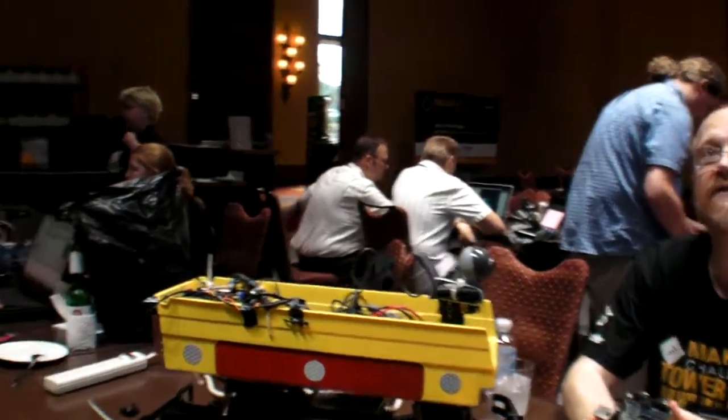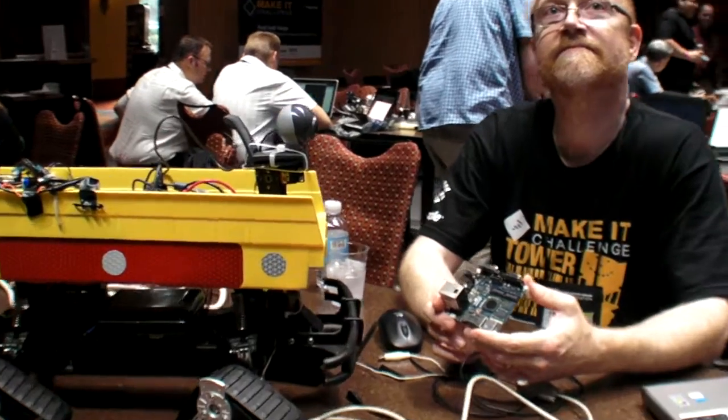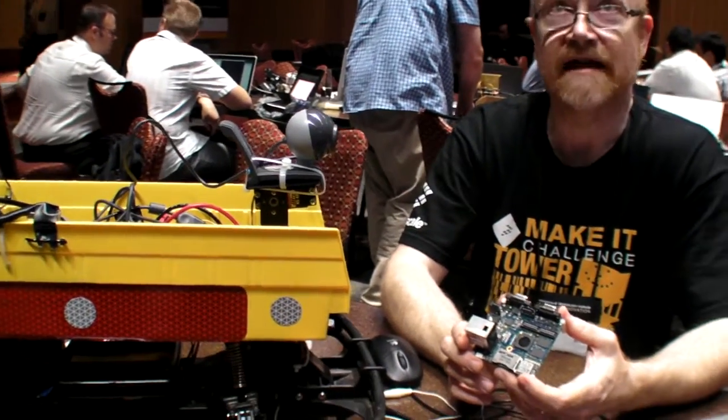We're here at the Make It Challenge area at FTF 2011. And this is your project? Yes, that's my project.